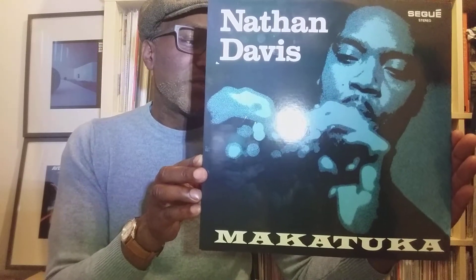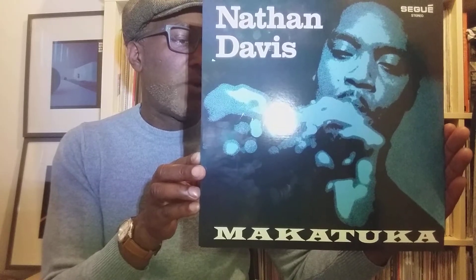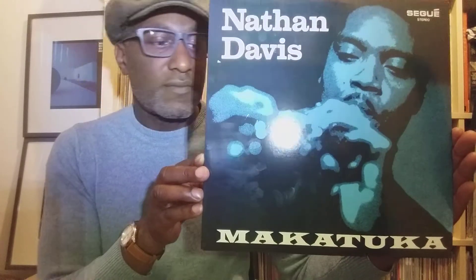But yes, no regrets, and I just love saying Makatuka — even for that alone it was worth the purchase price. The notables on this album are Nelson Harrison on trombone, Roger Humphreys on drums, and Don Depper-Ortis and Joe Kennedy share the piano duties.